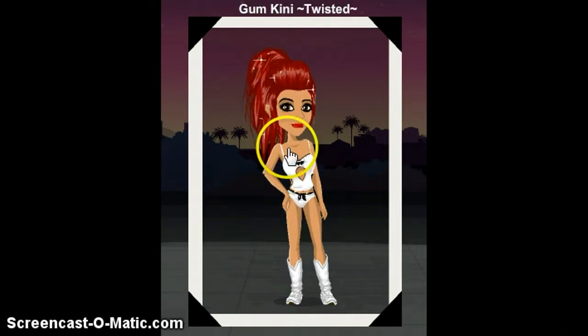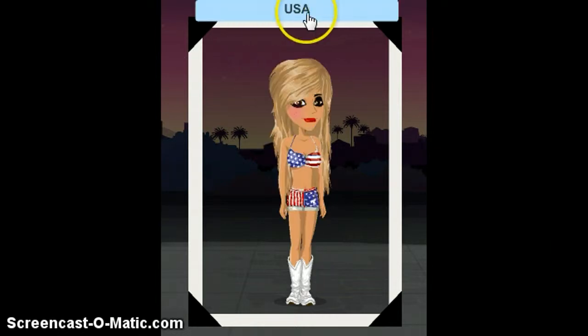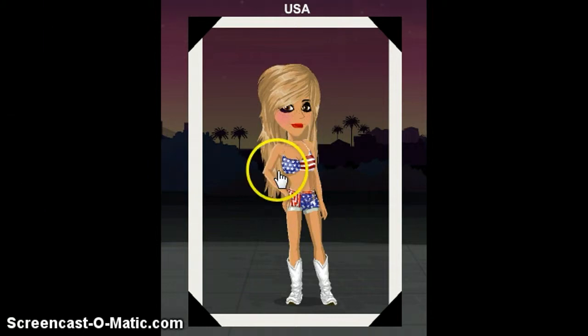This one is called Gumkini and it's called Twisted because the top and the pants match with a little bow. Then it has these cute cowboy boots that are white. The red hair doesn't really match but it's not supposed to — it's more of a twisted feeling.